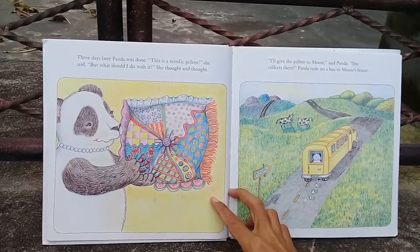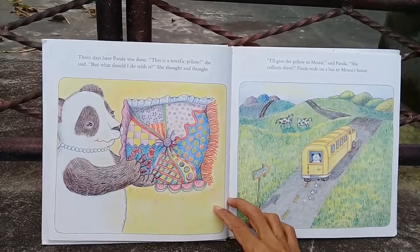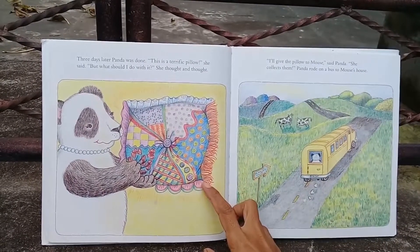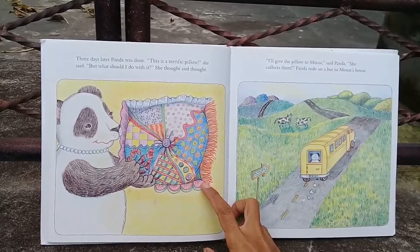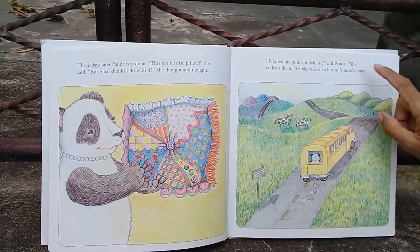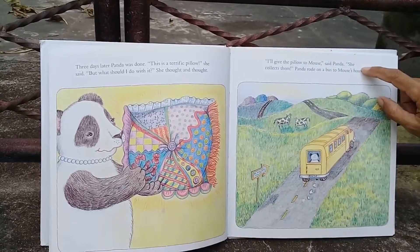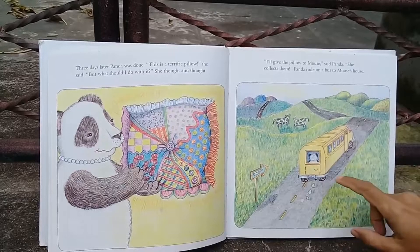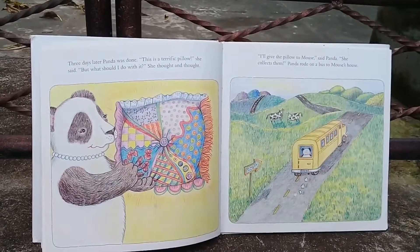Wow! Three days later Panda was done. 'This is a terrific pillow,' she said, 'but what should I do with it?' She thought and thought. 'I'll give the pillow to Mouse,' said Panda. 'She collects them.' Panda rode on a bus to Mouse's house.